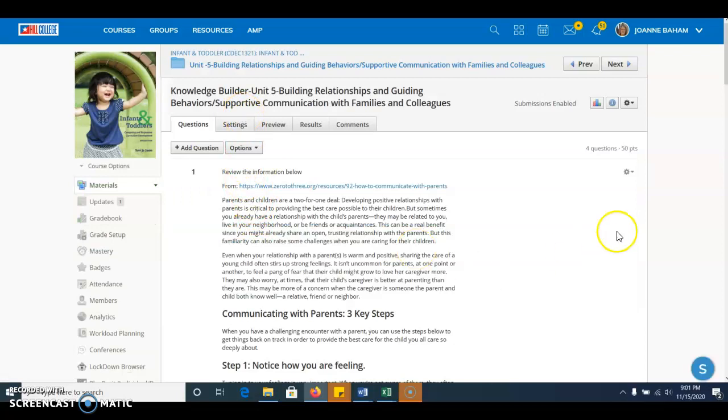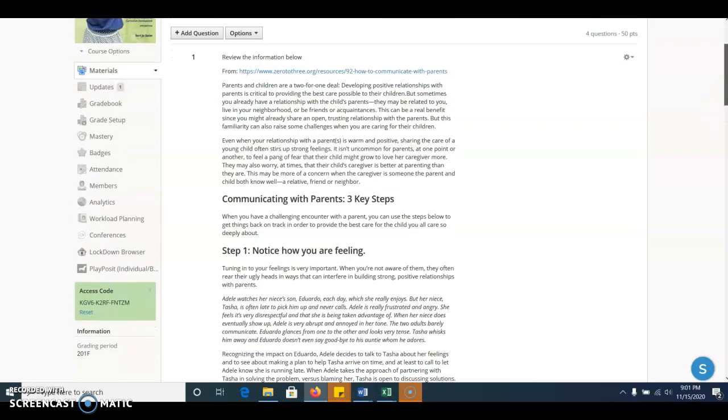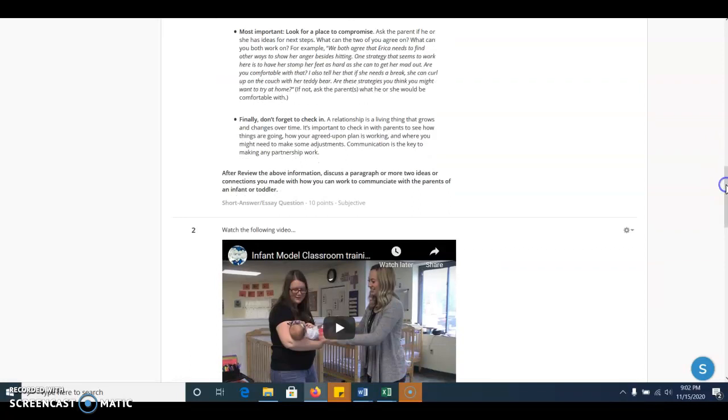In the Knowledge Builder this week, we start by looking at three steps to communicating with parents. This is an article I took off of the website listed at the top — it was having trouble embedding, so I copied and pasted it in here, but it's exactly the same article. It really works on things like using I-statements, asking for the parent's perspective so we get that home-to-school picture, and most importantly, looking at how we can compromise and look forward to support. We can't do everything a parent might want, but there may be ways to support a parent around a behavior or issue they want addressed at the program. Finally, we check in and follow up on anything that's been decided. After reviewing that article, you'll discuss in a paragraph or more two ideas or connections you made with how you will work to communicate with parents of an infant or toddler.